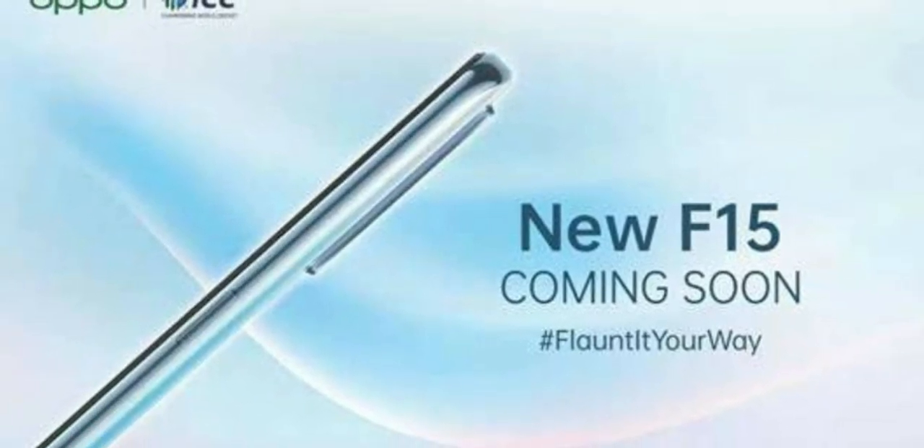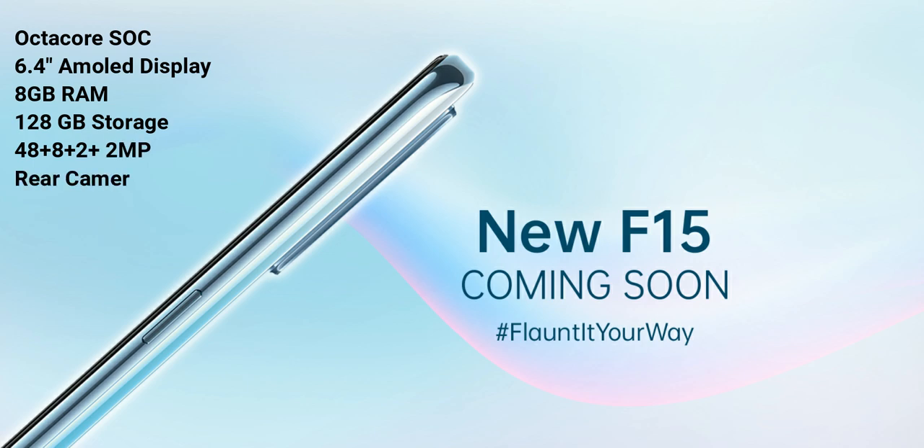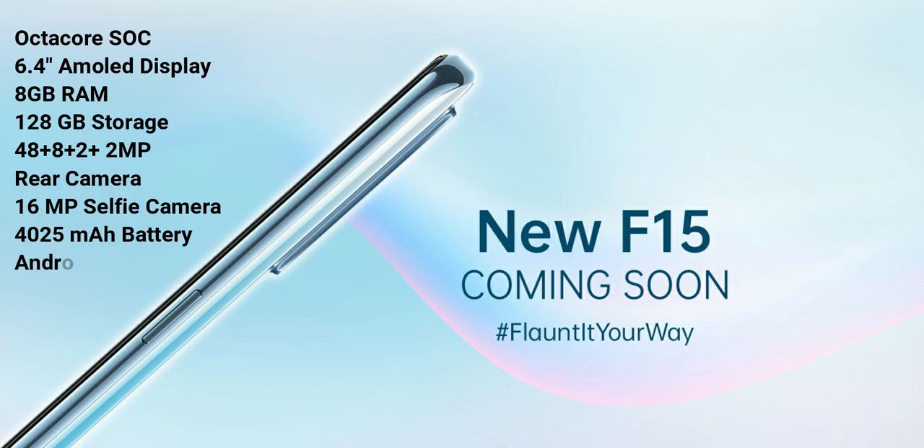It's a leak. The display is 6.4 inch with an octa-core processor. It's a 6.5 inch variant with a 4000mAh battery.